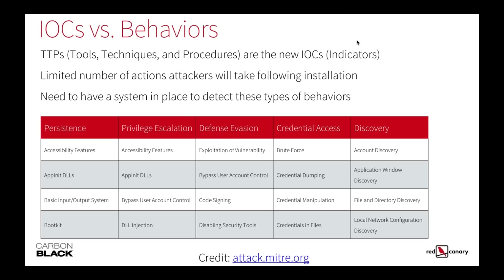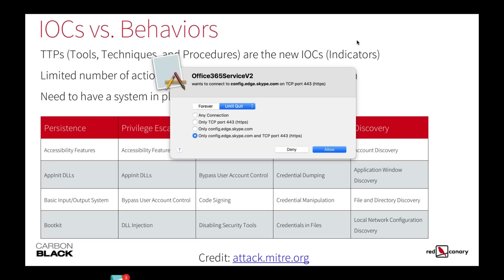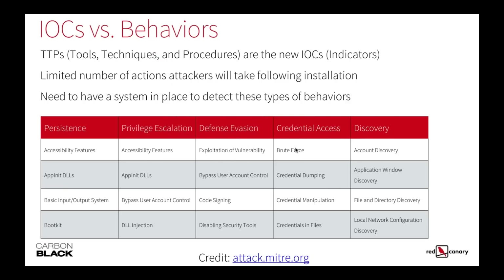A question from the audience: how much time do you focus on indicator-based detection compared to behavioral-based? It seems the industry is split on the efficiency of threat intel feeds. From my team, we use threat intel feeds, but most of our detection is focused on behavioral information. There's still a lot of value in threat intel feeds for quick-win detection and validation — I can quickly check whether I've seen a particular MD5 anywhere in my environment.